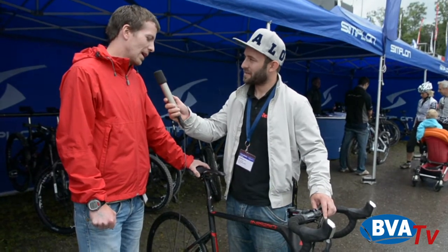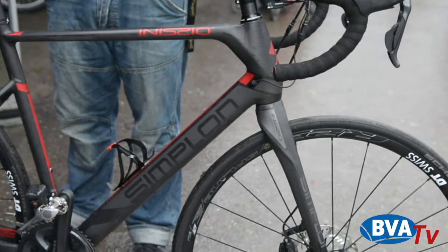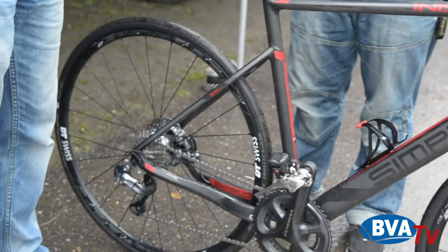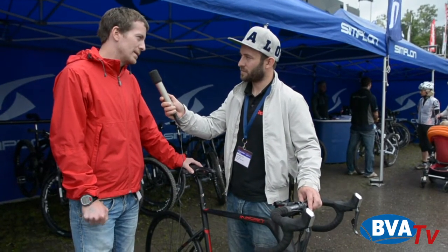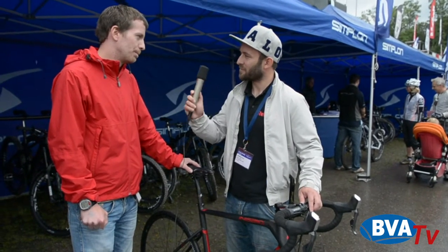Das Rad fängt an bei 3.199 Euro und geht natürlich hoch bis knapp 5.000 Euro. Es wird es in fünf verschiedenen Abstufungen, jeweils mit Shimano, geben – also von 105 bis Dura Ace, und sowohl für Di2 als auch für mechanische Schaltung.